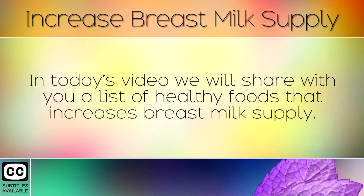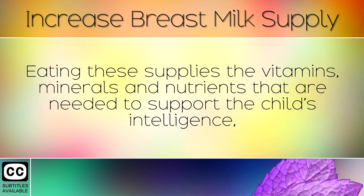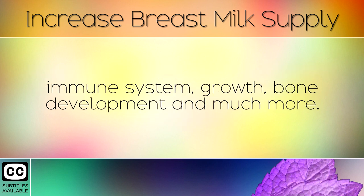In today's video we will share with you a list of healthy foods that increase breast milk supply. Eating these supplies the vitamins, minerals and nutrients that are needed to support the child's intelligence, immune system, growth, bone development and much more.